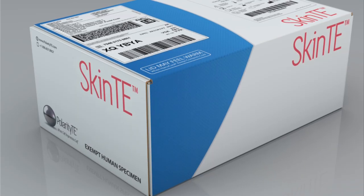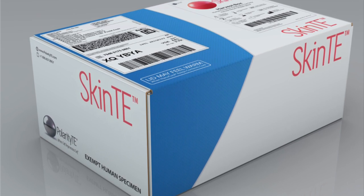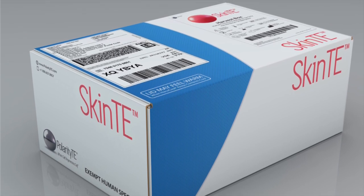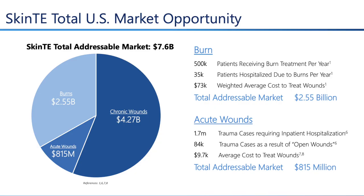The product that Polarity TE has to generate tissue is called SkinTE. SkinTE is an autologous skin construct intended to be used by physicians for the repair, replacement, and reconstruction of skin tissue. SkinTE has been used in over 900 clinical cases, two ongoing controlled trials, nine publications, and four patents issued worldwide.